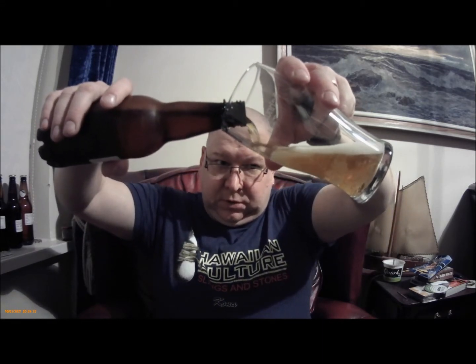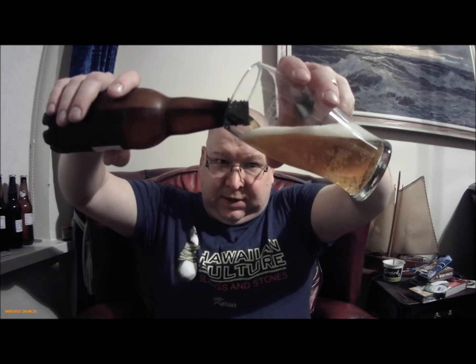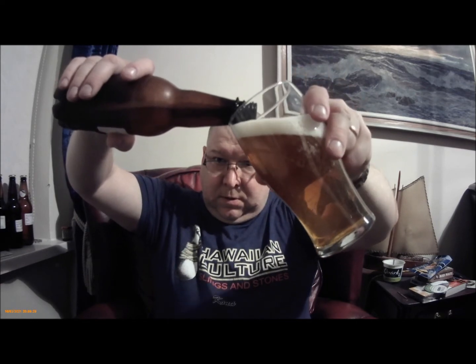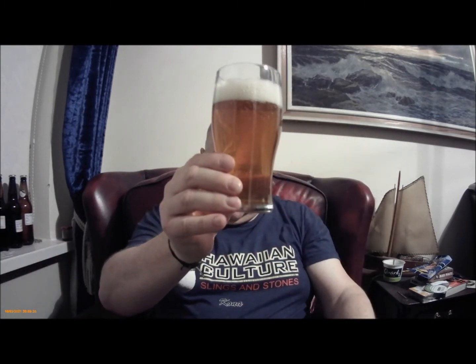Pouring as much in as possible. It looks to be quite highly carbonated. I'm going to stop there. There's a good inch and a half that I've left in the bottle which I may well drink, but it's always nice to have a clear beer. And that is very highly carbonated.